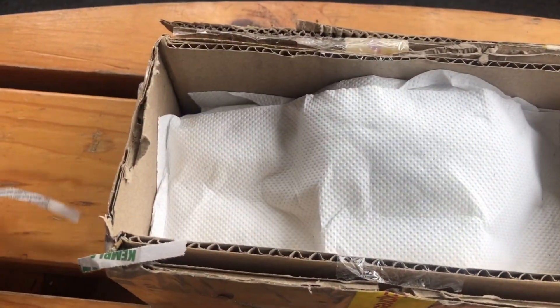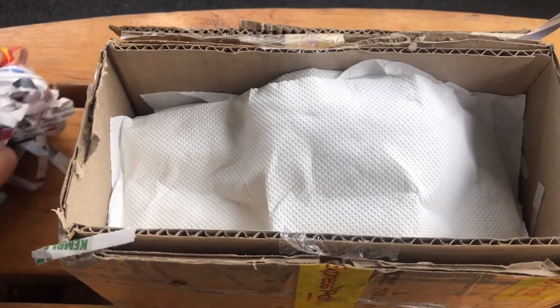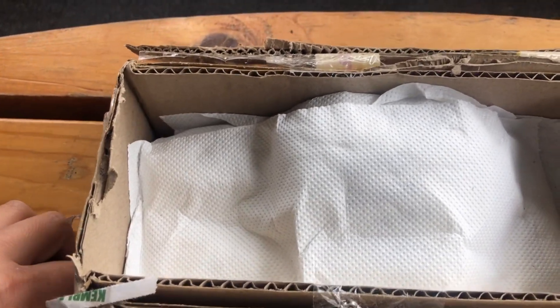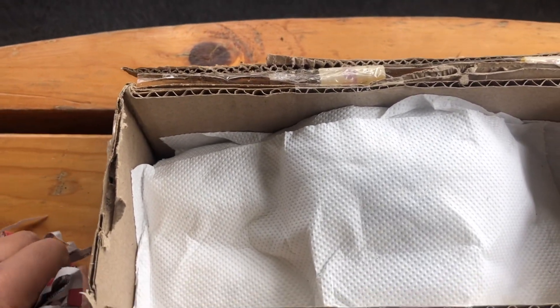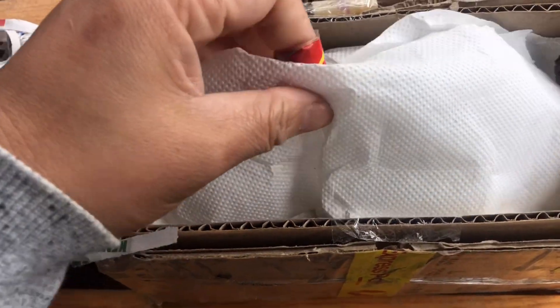I have variegated succulents here, guys — these are the cheapest variegated succulents I've bought. If you notice, most of my succulents in my garden are very common ones, because the rare and variegated ones are quite pricey. So I only have a few variegated ones.